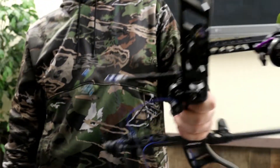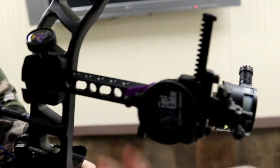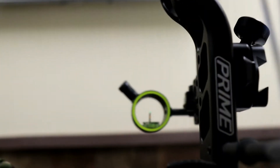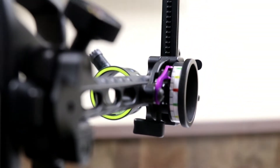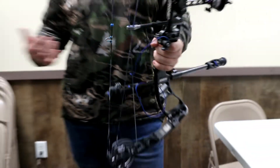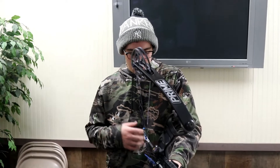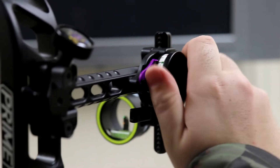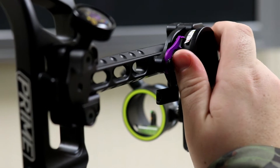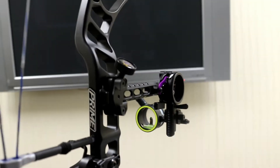For my sight, I shoot the Spot Hog Fast City XL double pin. If you look at the fibers, it's one single post with two different fibers on the post. That gives me the versatility of moving the top pin to the exact distance when shooting league with Wyatt, or if a deer comes out at 30 yards I don't have to take the time to use my slider. The slider is this piece here — I loosen it and I can roll it. This Spot Hog gives me the ability to shoot out to 100 yards.